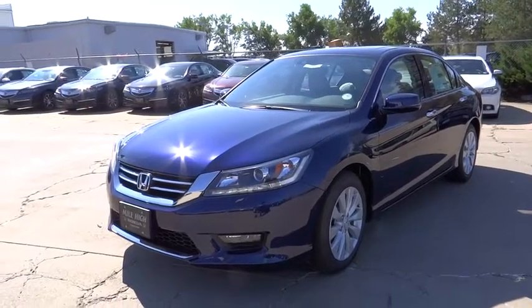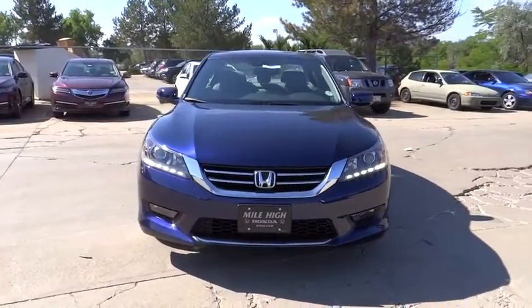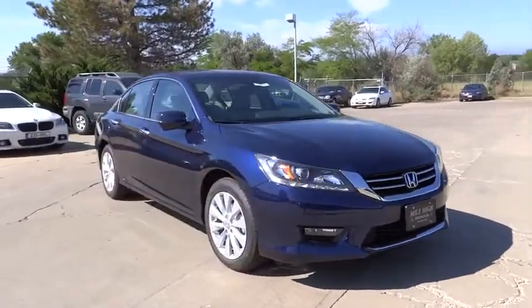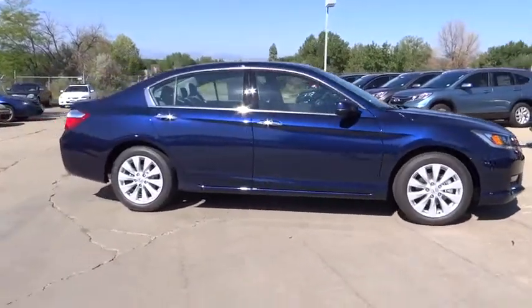The 2015 Accord — ingeniously simple, yet overflowing with luxury and technological creativity. All that and more in the Accord. This vehicle has less than 100 miles. Here are some of this vehicle's great options.